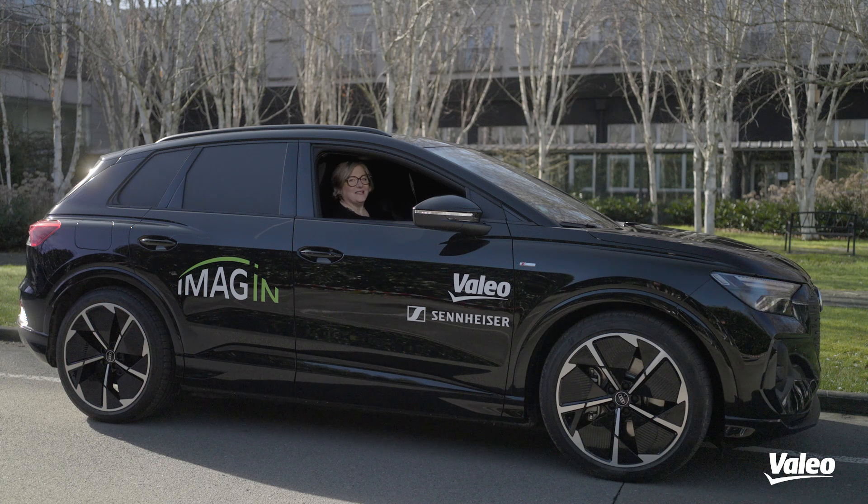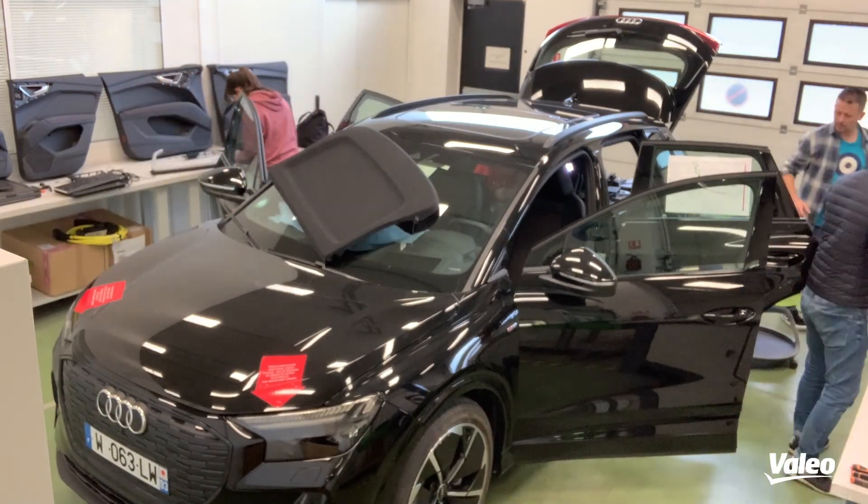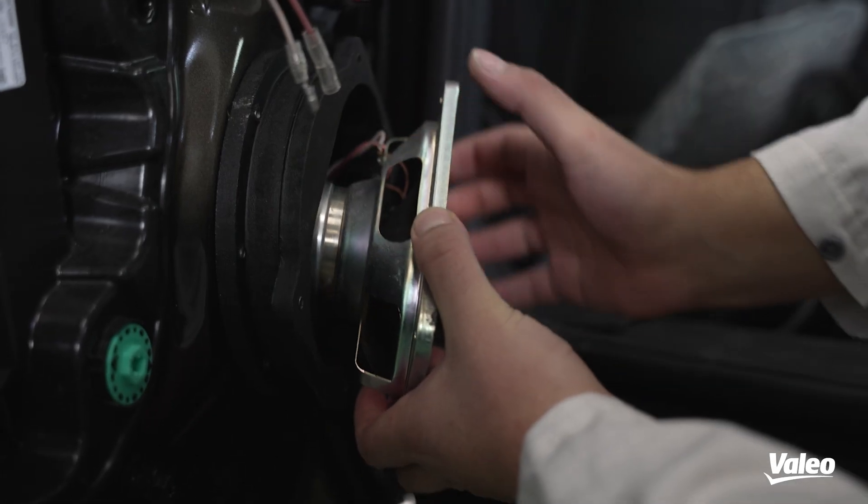Welcome to the interior lighting demo car Imagine! It has been a huge success at CES, attracting many visitors and I'm quite sure you're pretty excited to discover it. Let's take a step back and have a look at the teams that have been working to make this car become a reality.